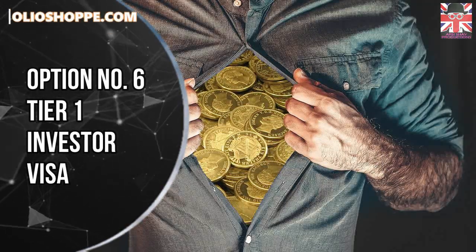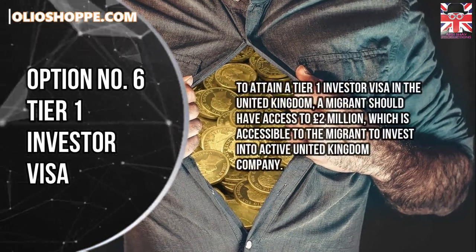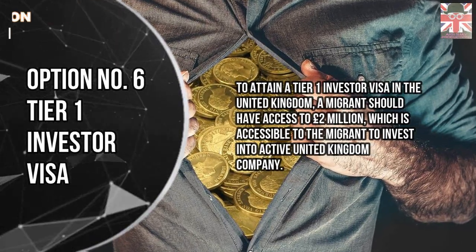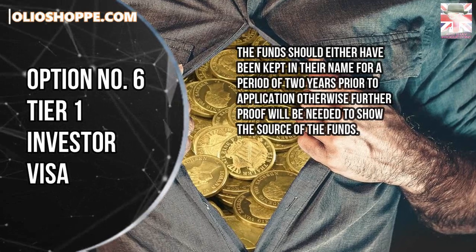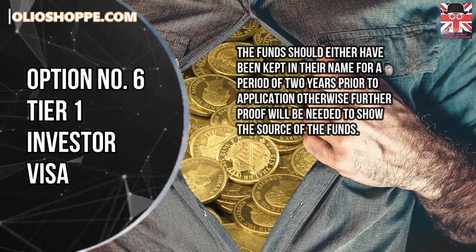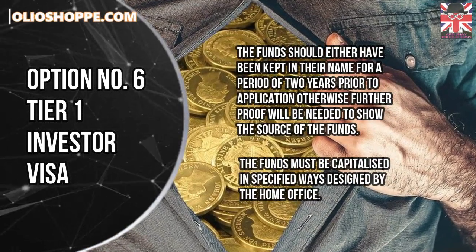Option number 6: Tier 1 Investor Visa. To attain a Tier 1 Investor Visa in the United Kingdom, a migrant should have access to £2 million, which is accessible to the migrant to invest into an active United Kingdom company. The funds should either have been kept in their name for a period of two years prior to application; otherwise, further proof will be needed to show the source of the funds. The funds must be invested in specified ways as designed by the Home Office.